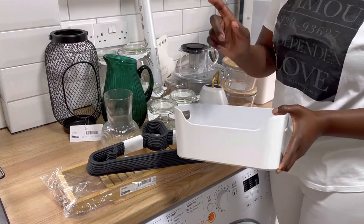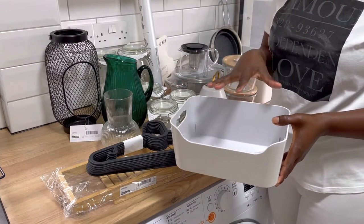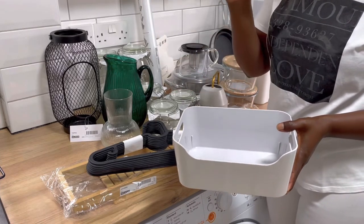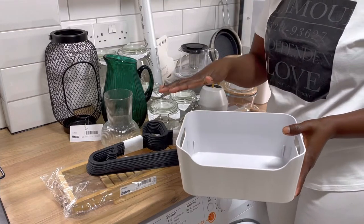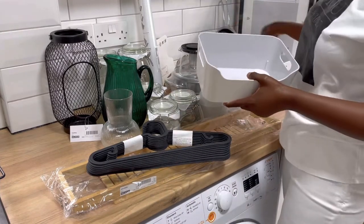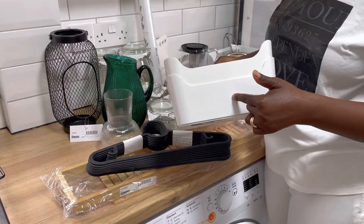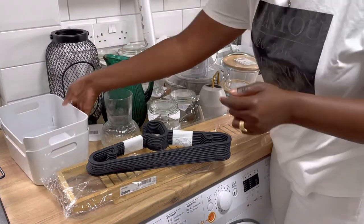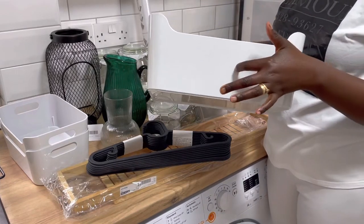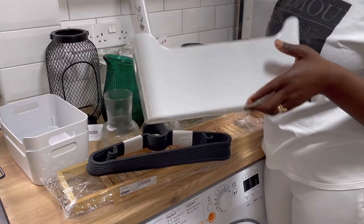I also bought three of these containers as an addition to the ones I got last year. These ones are for putting cosmetics or organizing things — they can go anywhere in your house: the bathroom, kitchen pantry, or next to your dressing table for makeup. There are lots of ways you can use such containers. These small ones are three pounds seventy-five. The big one is five pounds and it won't be going into my pantry.